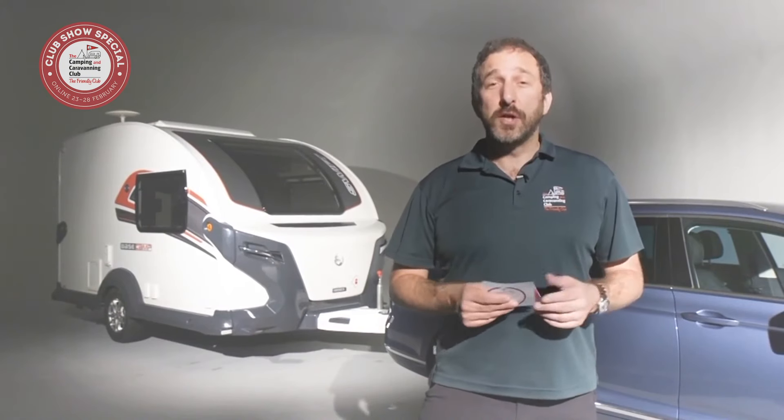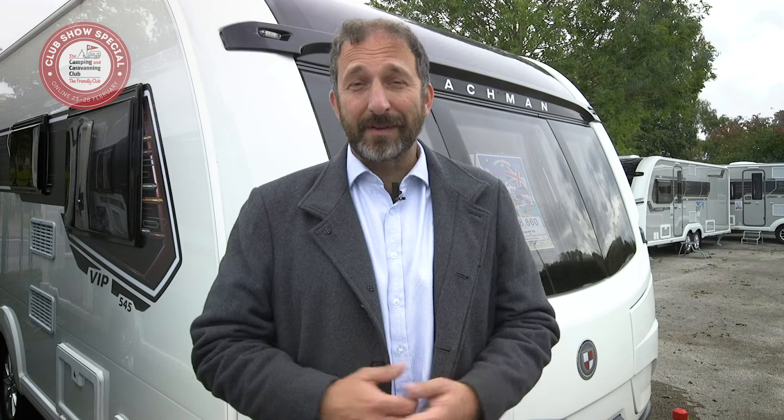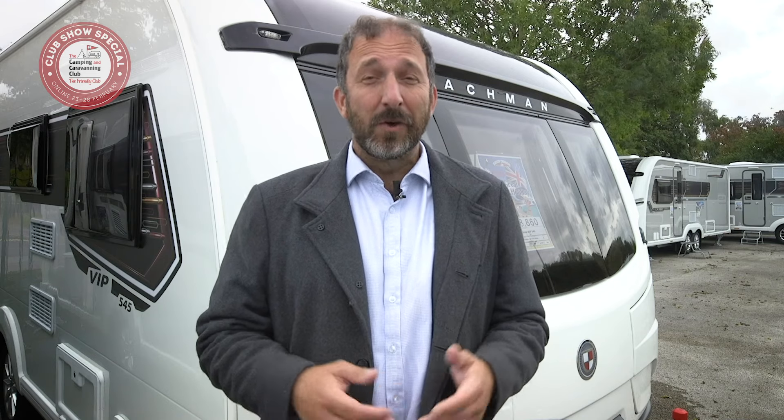Happy camping and caravanning. Tip number eight: practice makes perfect. What about reversing though — isn't that the hardest thing to do with a car and caravan? Not really. With a bit of practice it soon becomes second nature. Watch our video on how to reverse a caravan.